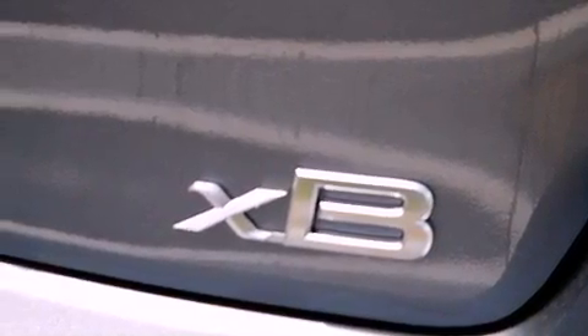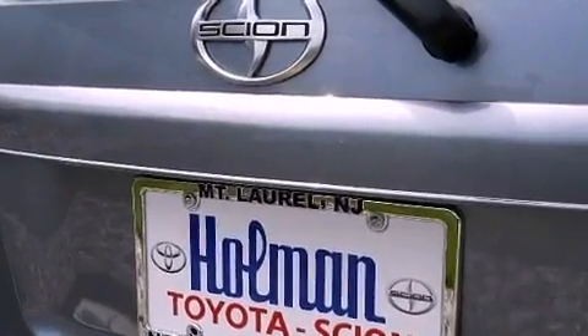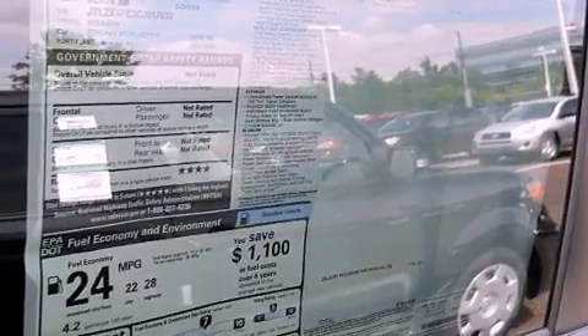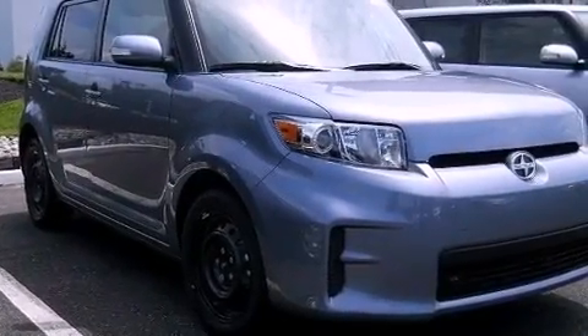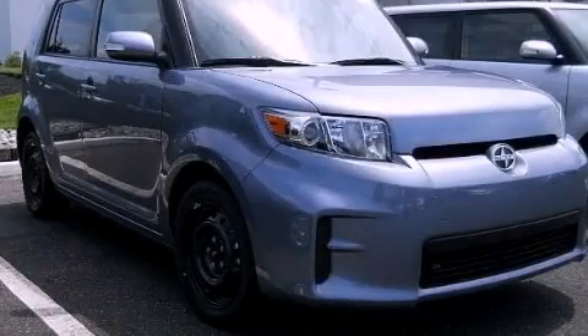The following features are also included: air conditioning, cruise control, steering wheel mounted stereo controls, an equalizer, performance tires, a passenger side vanity mirror, privacy glass, an anti-lock braking system, full power accessories, and an auxiliary power outlet. Stop by today and test drive this vehicle for yourself.